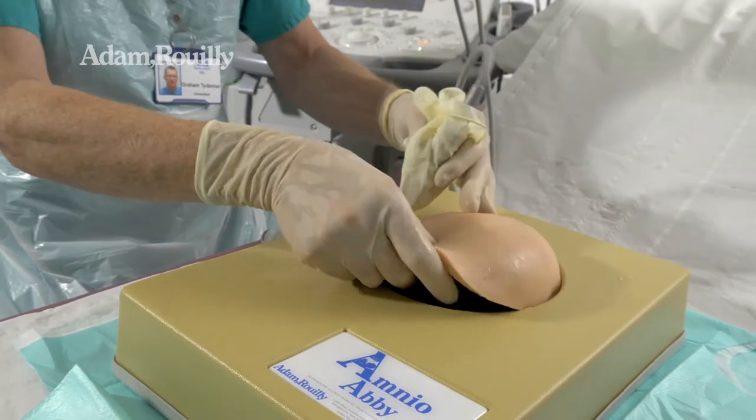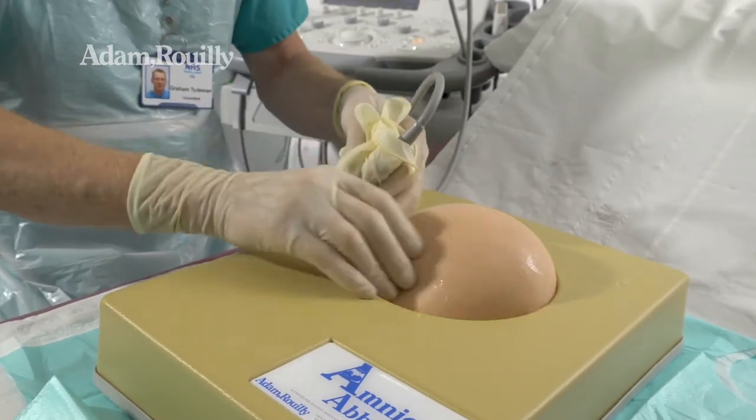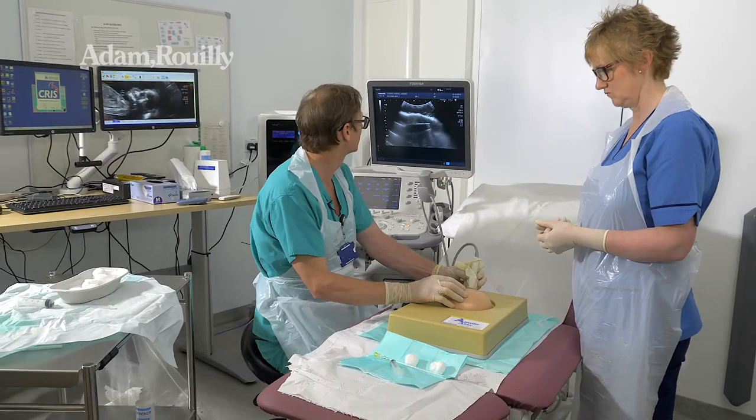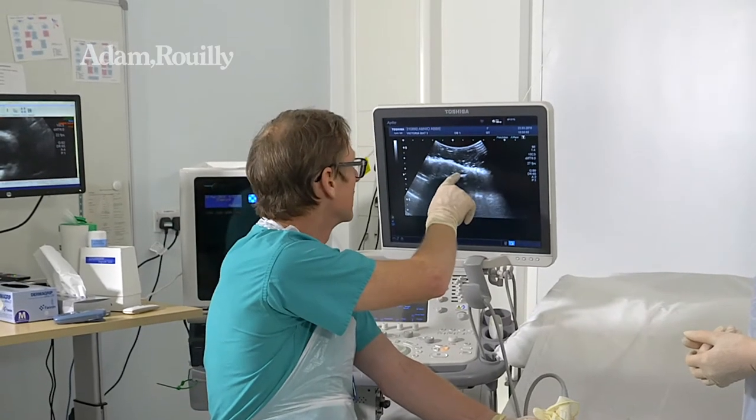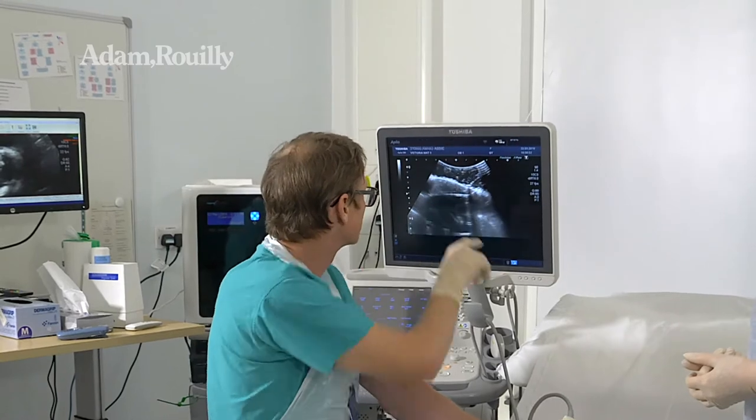We're using a single abdominal layer. Again you can make it more difficult by having more layers, and then on scan here we can see that the abdominal wall is here and the placenta edge is there.